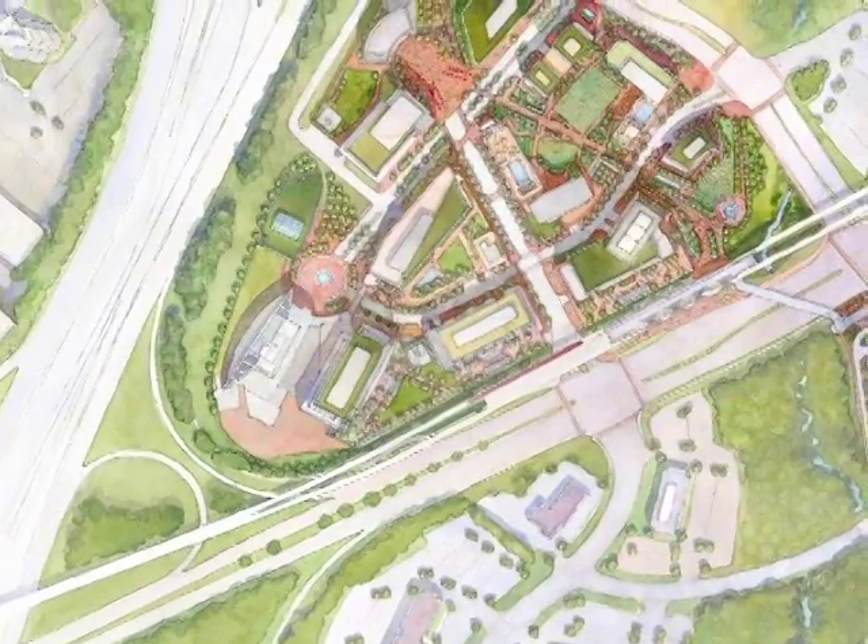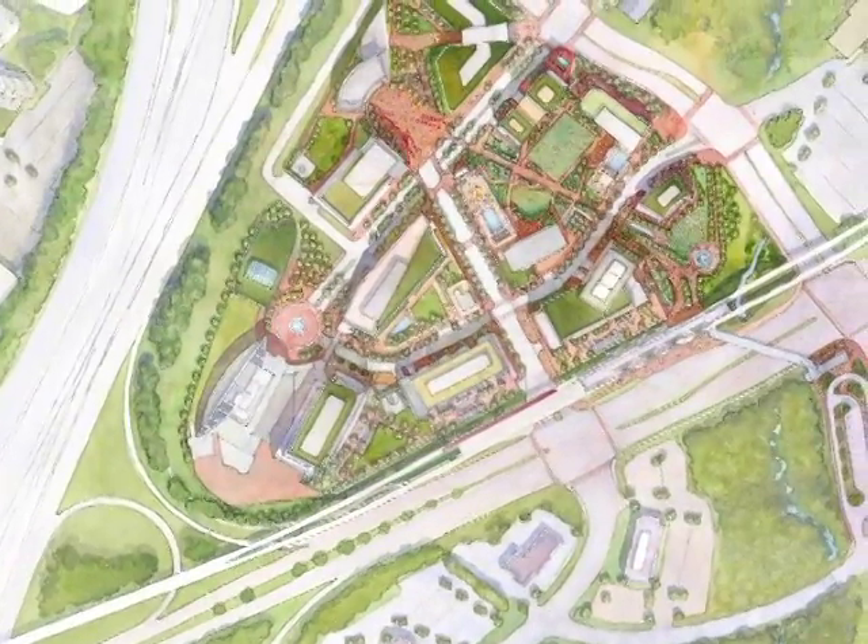The Capital One Project is a mixed-use development that was just approved by the Board of Supervisors near the new Tyson's East Metro Station in Tyson's Corner. It's about five million square feet of development, four and a half million new. Some of the things we're most excited about are the proposed public facility, which is a community center in one of the office buildings.